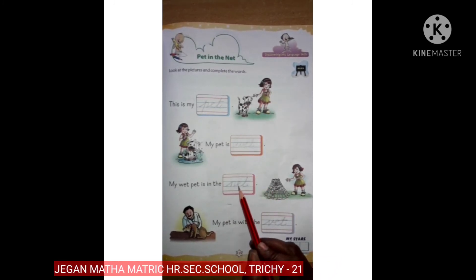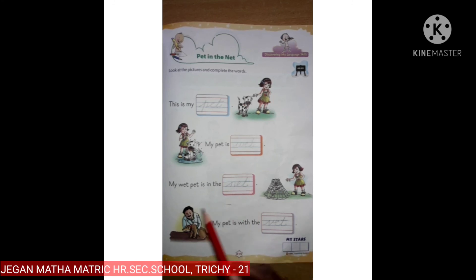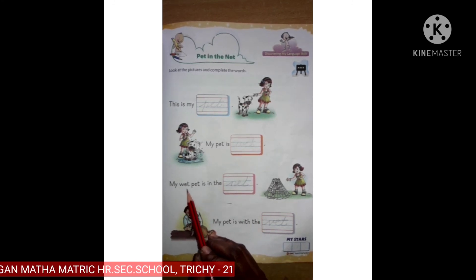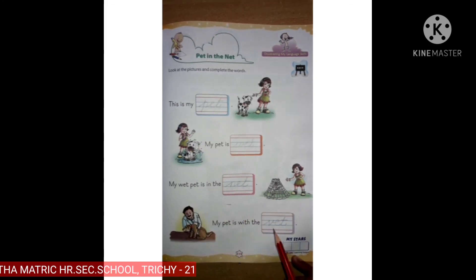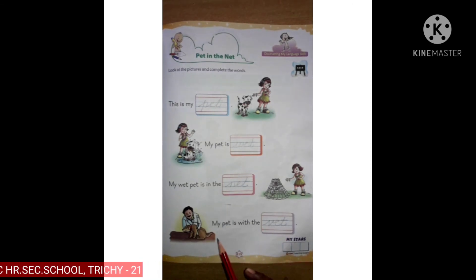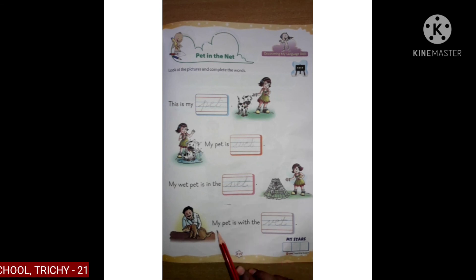N, E, T — net. Net. My pet is in the net. V, E, T — my pet is with the vet. My pet is with the vet. Thank you, children.